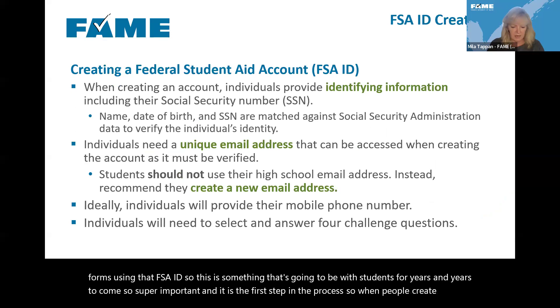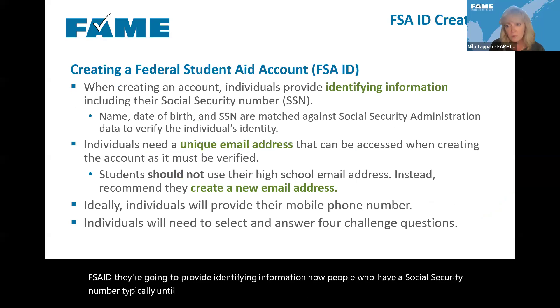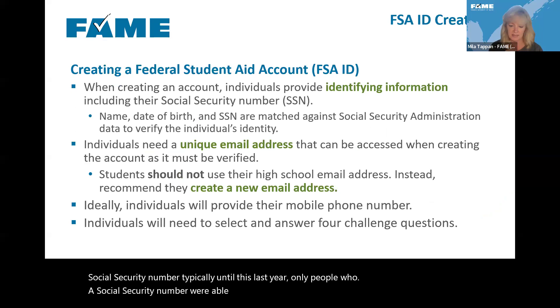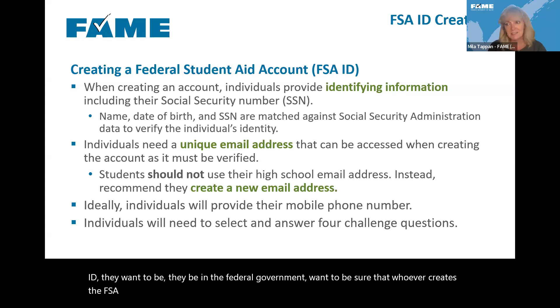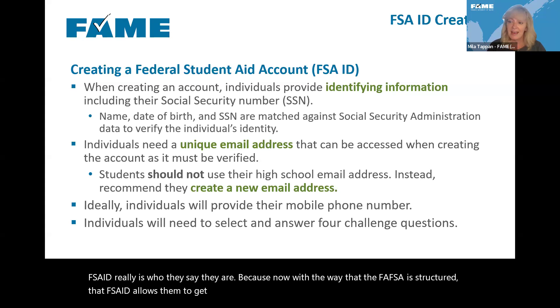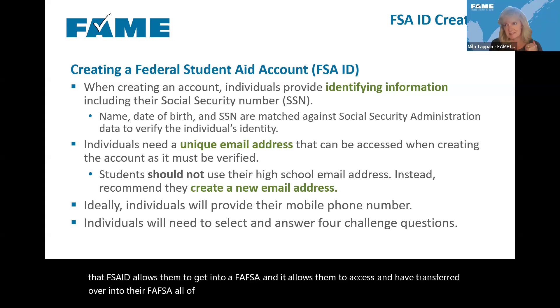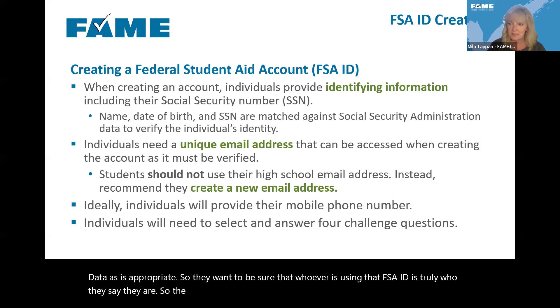When people create an FSA ID, they provide identifying information. People who have a social security number — until this last year, only those people could create an FSA ID. The federal government wants to be sure whoever creates the FSA ID really is who they say they are, because that FSA ID allows them to access the FAFSA and have their federal tax data transferred into their FAFSA as appropriate. Identity verification happens through the Social Security Administration for anyone with a social security number.